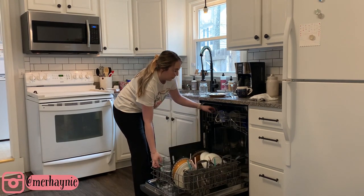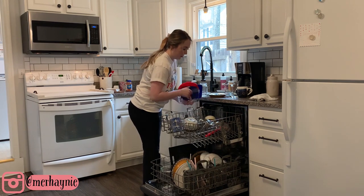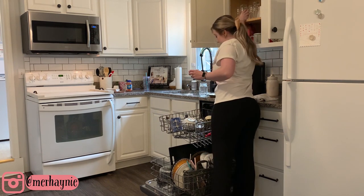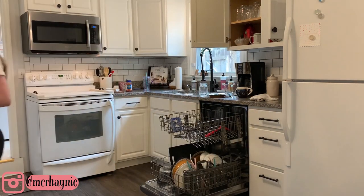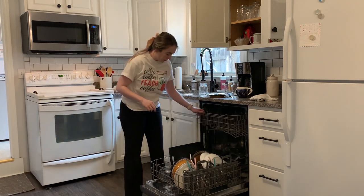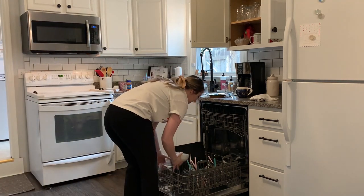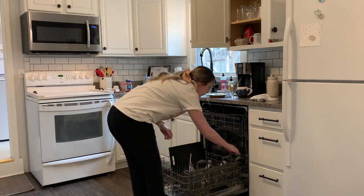Hey friends, thanks so much for watching, welcome back to my channel, and if you're new here, thank you so much for clicking on today's video. I wanted to jump right into the cleaning motivation today. Thank you guys for being so patient with me — I haven't gotten a video up on this channel in two weeks. So I wanted today's video to be packed with tons of cleaning motivation for you guys. If you do enjoy it, please don't forget to give it a thumbs up, and if you're new to my channel please consider subscribing.